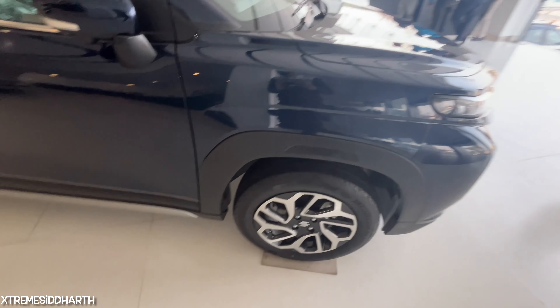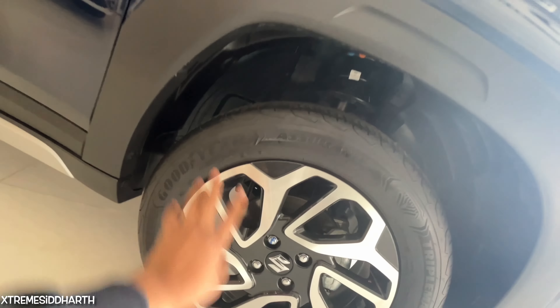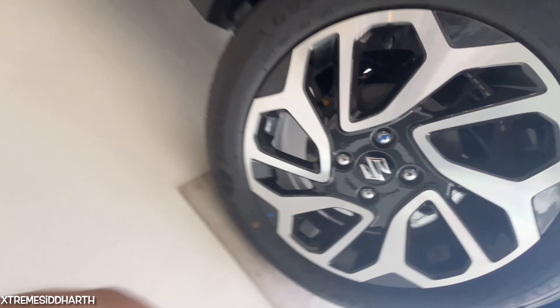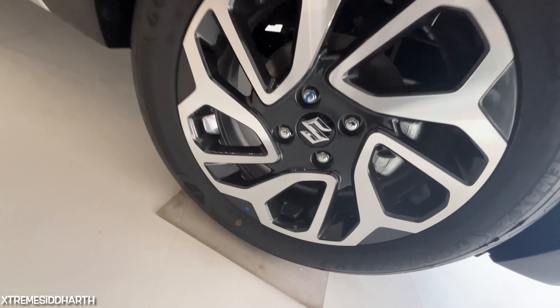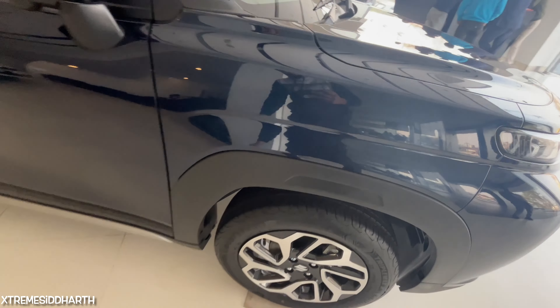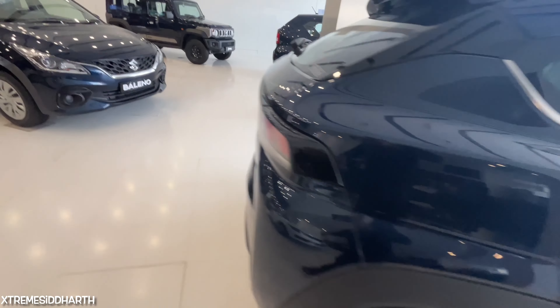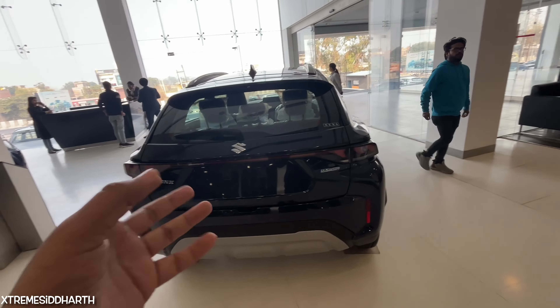You can see the alloy wheels here. You get disc brakes on the rear wheels as well. There is a brake bar and you can find the rear gear lights. You can find the view in the rear, and it is a great view from the rear.